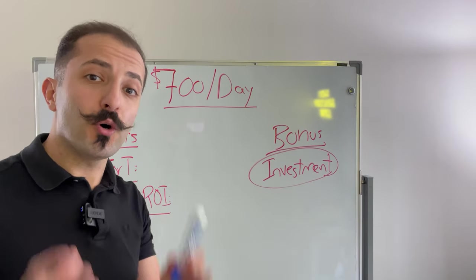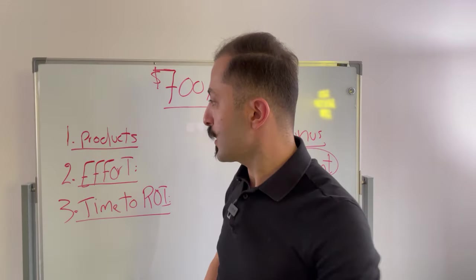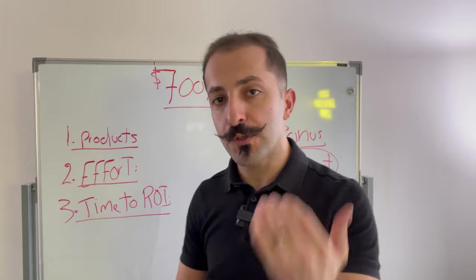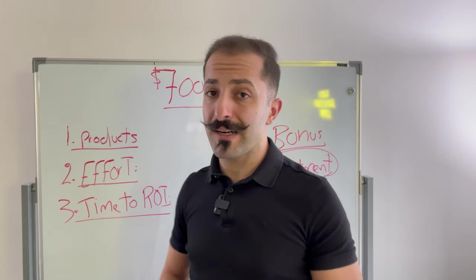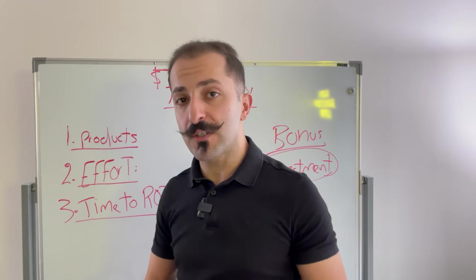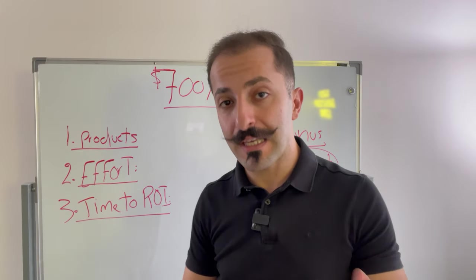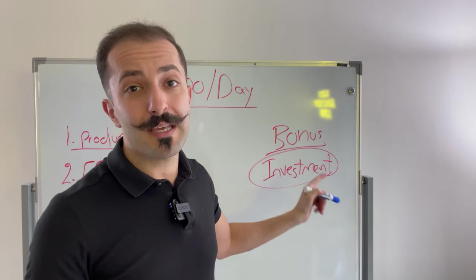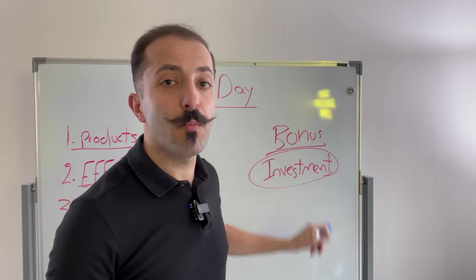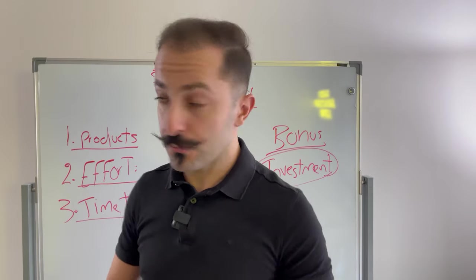How to make $700 per day on Amazon is exactly what we're going to be talking about today. Most importantly, we're going to be talking about three different things that are very important for you to know before going into the business: how many products does it take to get there, how much effort on your side, and how much time it's going to take you. And as a bonus, we'll cover how much money you actually need to get to this number.